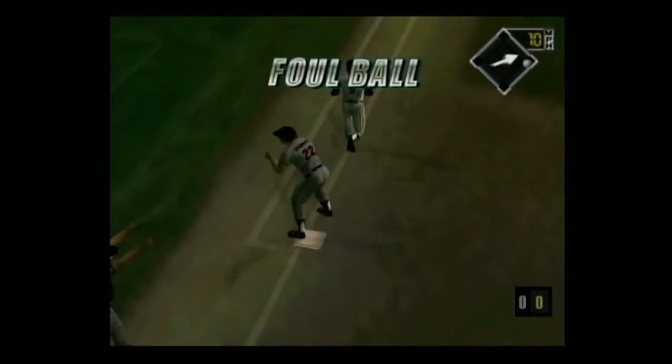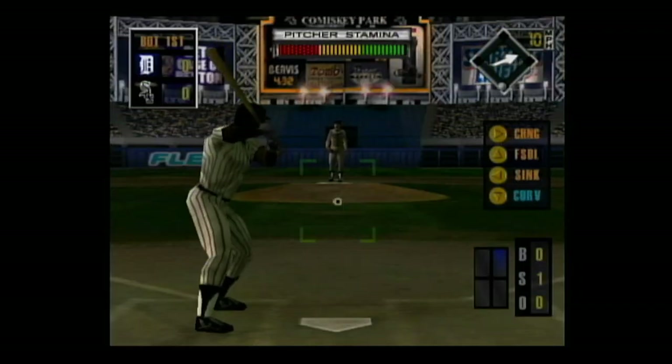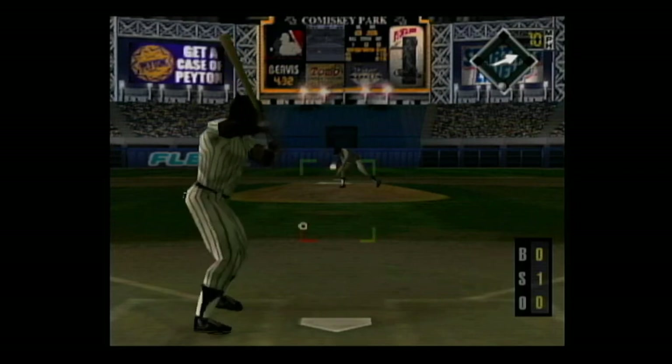The pitch is popped up into foul territory. He's ahead in the count, oh and one. A high fly ball to left center — he makes the catch.